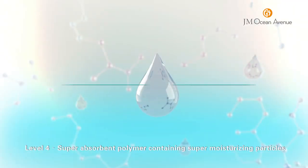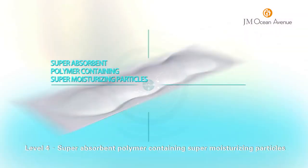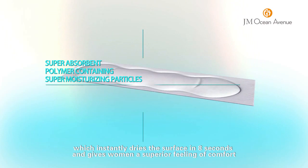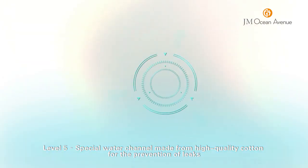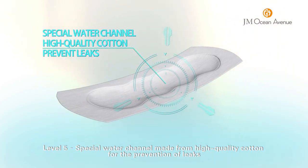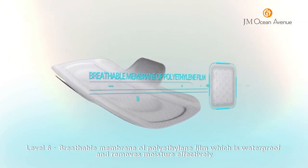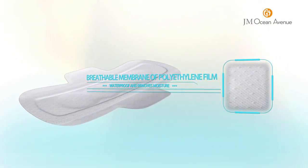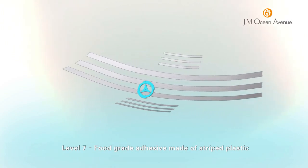Level 4 — Super-absorbent polymer containing super moisturizing particles which instantly dries the surface in 8 seconds and gives women a superior feeling of comfort. Level 5 — Special Water Channel made from high quality cotton for the prevention of leaks. Level 6 — Breathable Membrane of polyethylene film which is waterproof and removes moisture effectively. Level 7 — Food grade adhesive made of striped plastic.